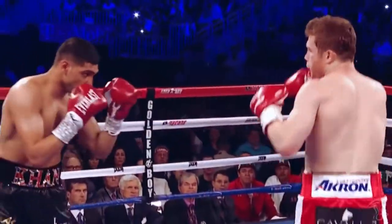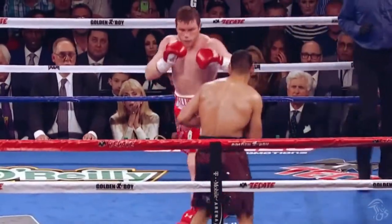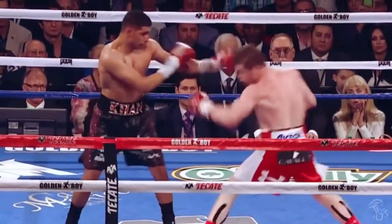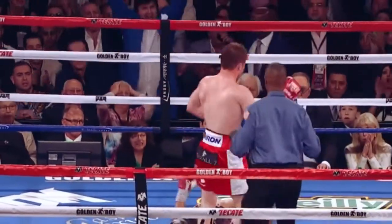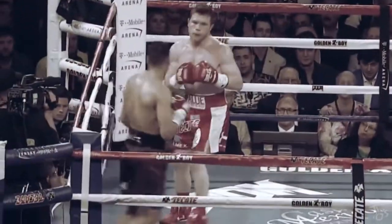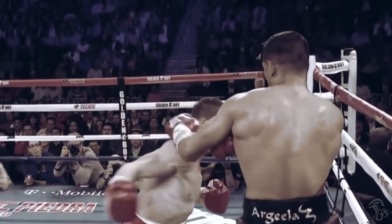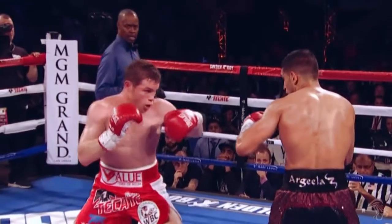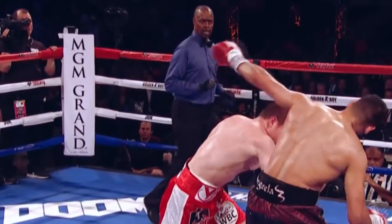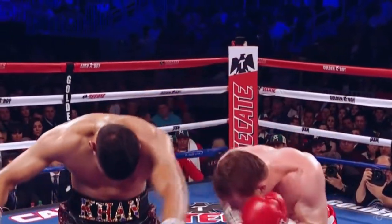Although it's probably the most documented knockout of Canelo Alvarez's career, we can always admire the technicality behind the knockout of Amir Khan. Khan would get into the habit of dropping his hands every time Canelo threw a feint, as he was anticipating a following body shot. So in round six, Canelo didn't throw a body shot, but a laser-like straight right hand to the chin. This knockout was ironically not about power, but intelligence and skill.